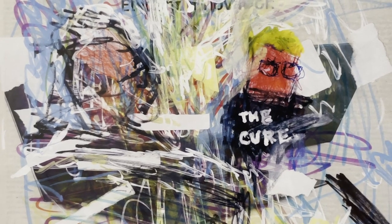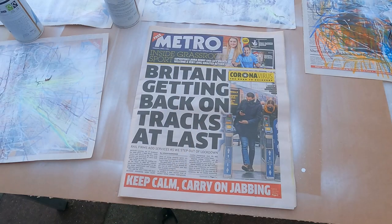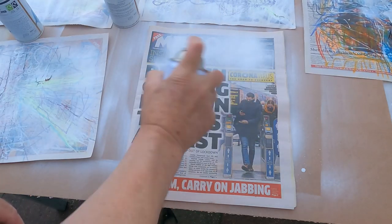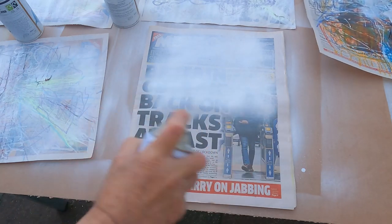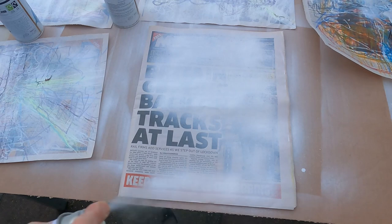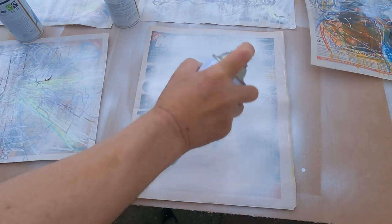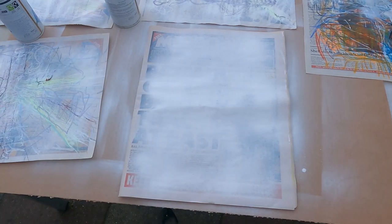Often the newsprint is sprayed with white gloss paint to reduce absorption and to partially obliterate the text and images. The sprayed paint can become a compositional component, as does the newsprint, grinning through.